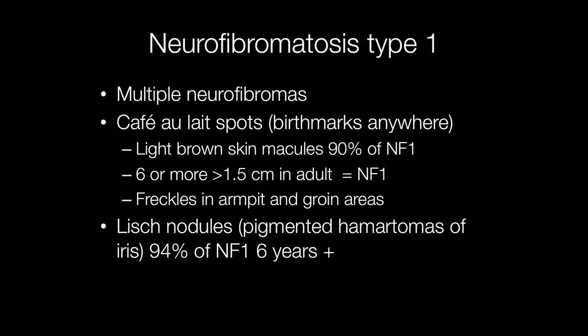There are a number of signs associated with neurofibromatosis type 1. These include multiple neurofibromas, which are benign peripheral nerve sheath tumours. Café-au-lait spots are birthmarks that may occur anywhere; they are light brown skin macules found in 90% of patients. Six or more, greater than 1.5 centimetres across in an adult, is indicative of NF1. Another skin feature is freckles in the armpits and groin areas.